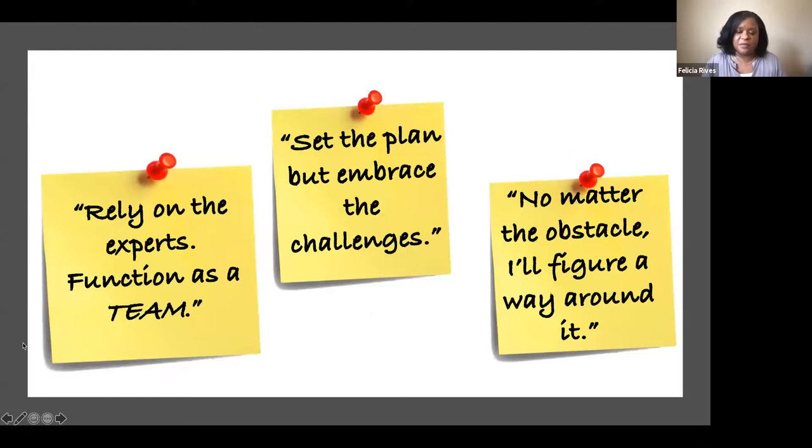For me, when I go into something extremely challenging, I take a deep breath and exhale first. These were the three things I told myself going into this. Number one: I'm going to rely on the experts and make sure we function as a team. I have a background in architecture, and when you know a lot, there's a level of confidence — but in this case, I could not function as that person alone. I had to tell myself it's going to be okay to rely on other people who are experts in those areas, and we will function together as a team.